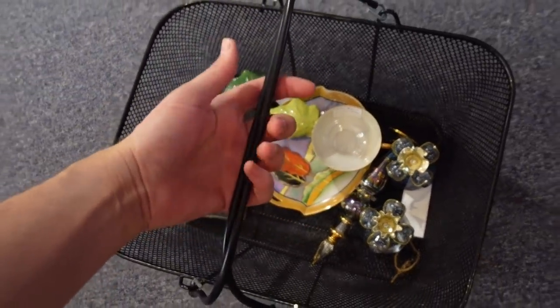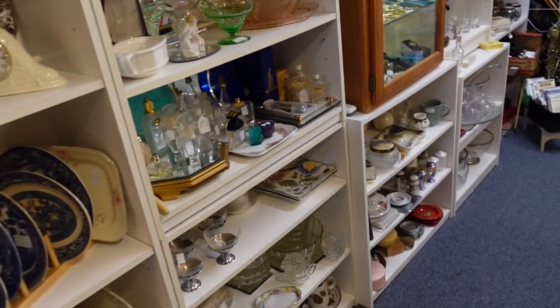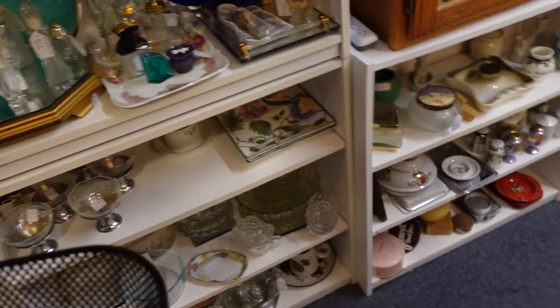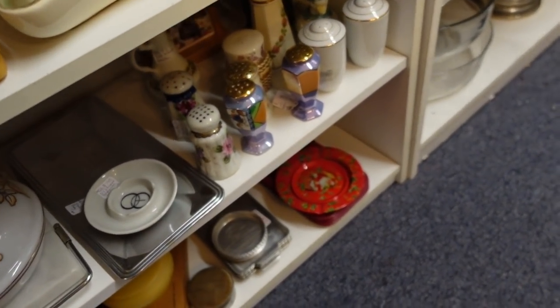I'm really liking this cart — it looks beautiful, my nice pile of things. Okay, we're on a roll! Oh, those are nice shakers — three dollars.